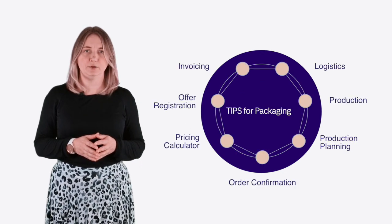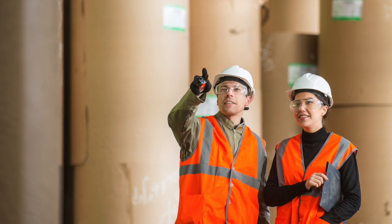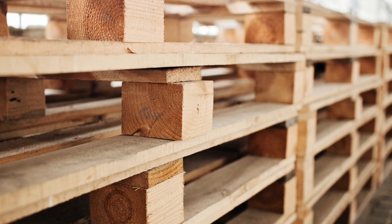The system guides the operator throughout the manufacturing workflow, assuring that quality checks are performed, labels are printed, and pallets for finished goods get booked.